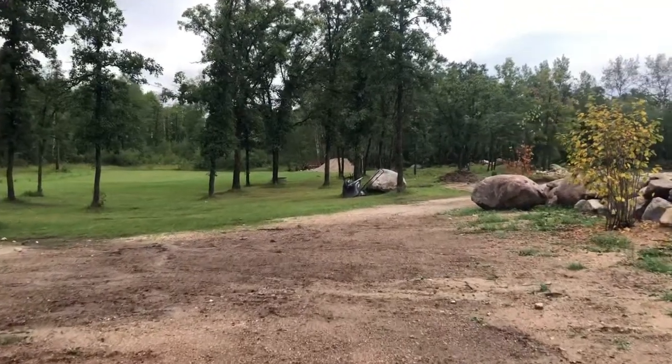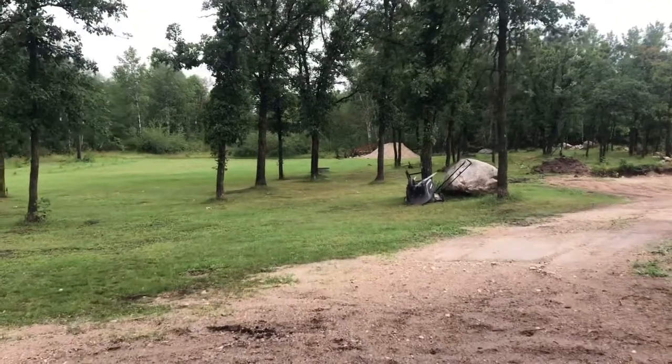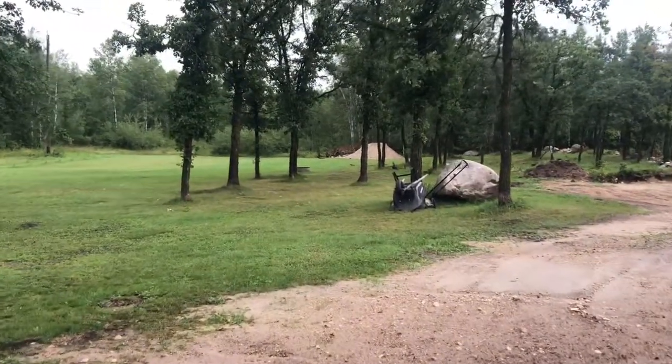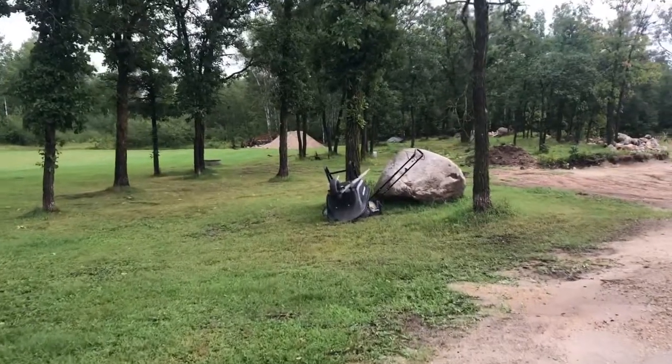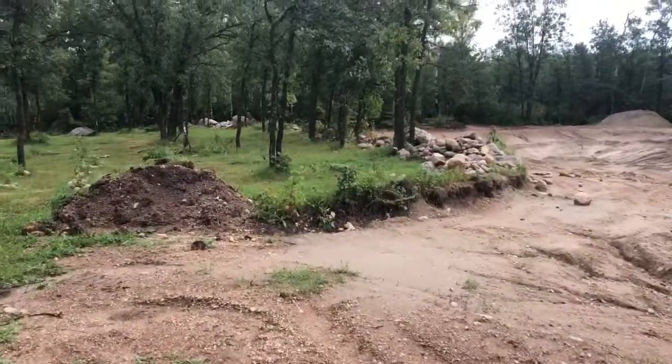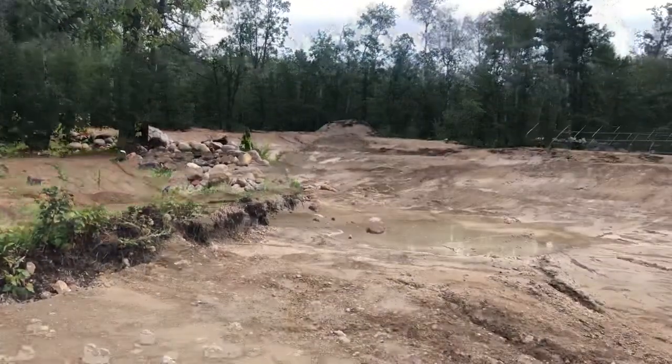I looked at the radar last night and it showed nothing. All of a sudden it just came out of nowhere — the rain was actually going sideways. I'm going to show you what's inside the pond.